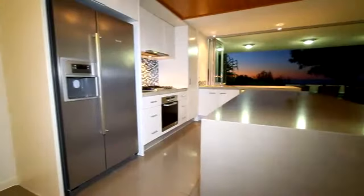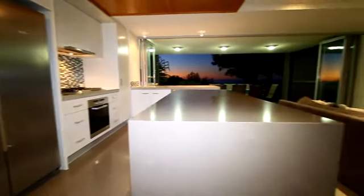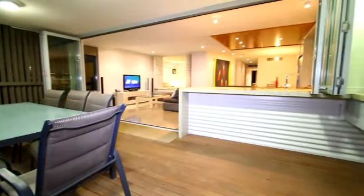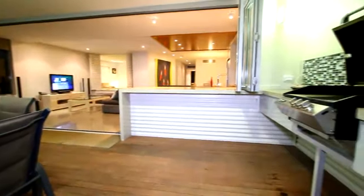With a kitchen that features quality Mealer appliances and a deck that has an eight-seater table and gas barbecue, this apartment is perfect for beachside entertaining.